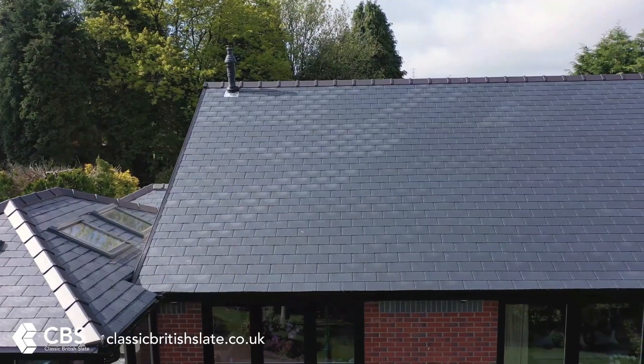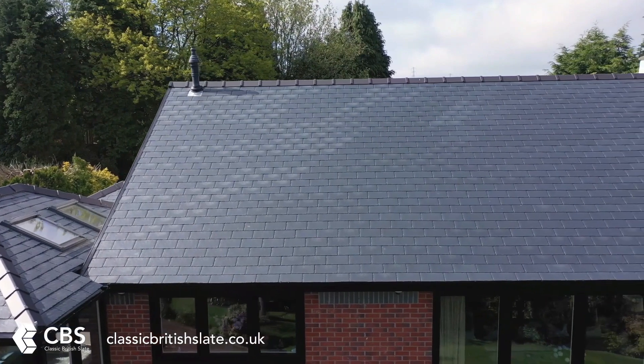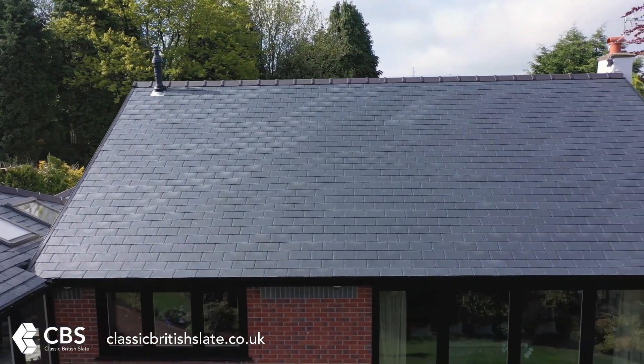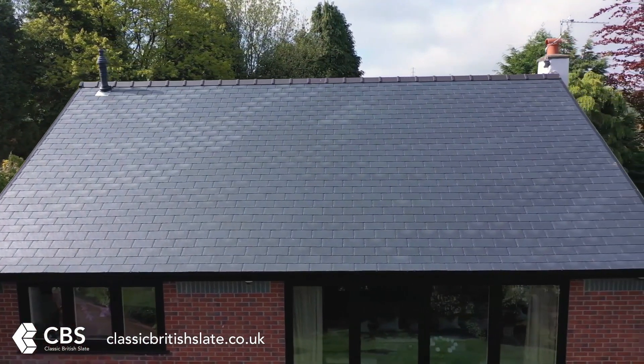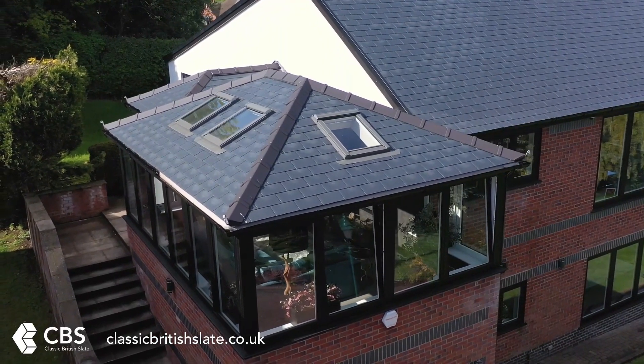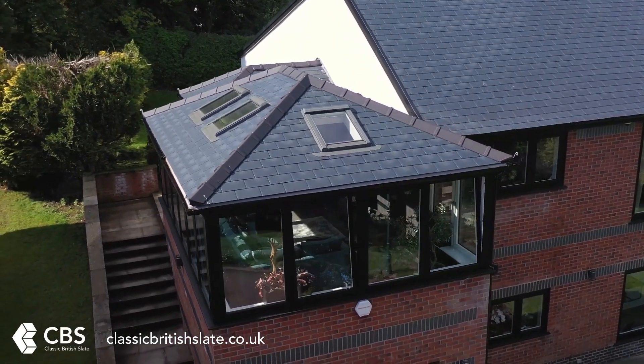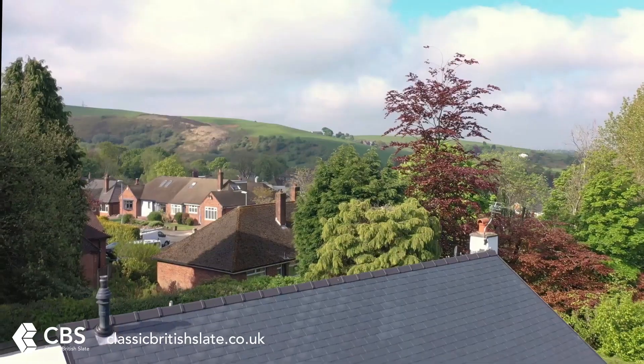Backed by a 20-year guarantee, our tiles are manufactured in easy-to-handle 15-tile carry packs. Its design means that a roof will have 32% less tiles than leading brands. Due to its compact sizing, this saves both money and fitting time, making the tile very much more energy efficient compared to that of its peers.